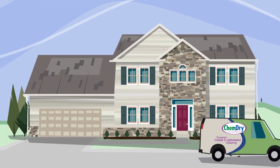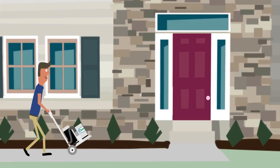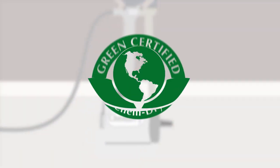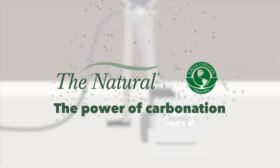When it's time to clean your carpets, choose ChemDry for a deeper, longer-lasting clean and a healthier home. Our unique hot carbonating extraction cleaning process uses a safe, green-certified solution called The Natural that harnesses the power of carbonation.